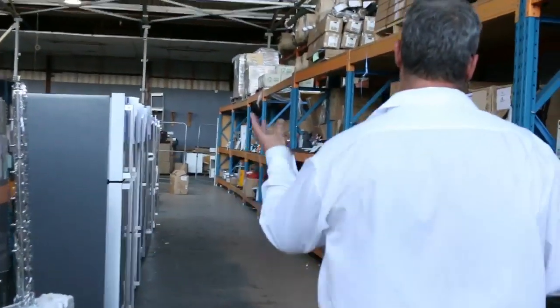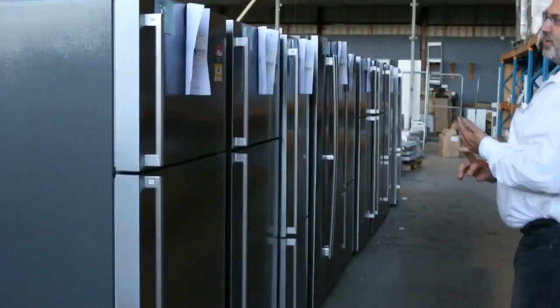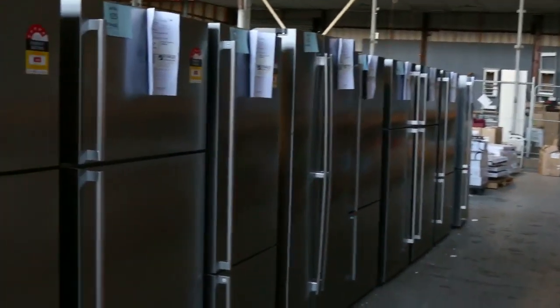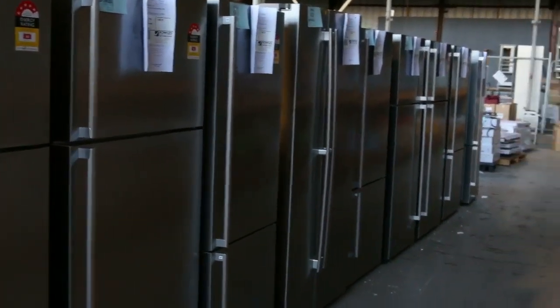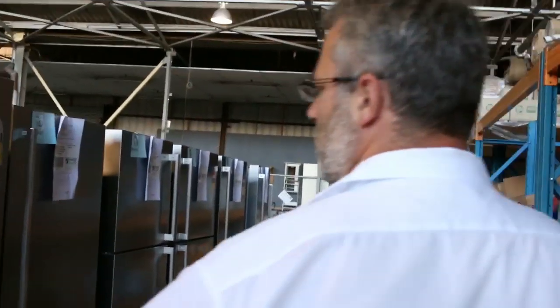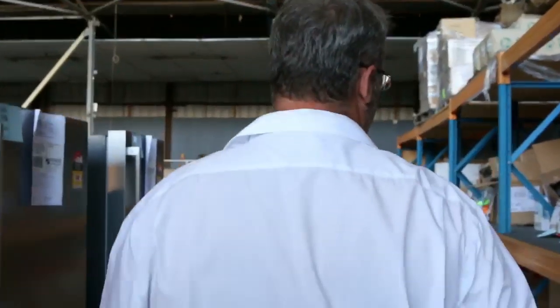We've got lighting and as we move through, the appliances just keep coming. A lot of these fridges — we have fridges with twelve month warranty, three month warranty, scratch and dent, and new ones, all at really good half retail prices. If you're in the market for a new fridge, there are some big double door fridges as well. There's probably about thirty or forty fridges up for auction tomorrow.